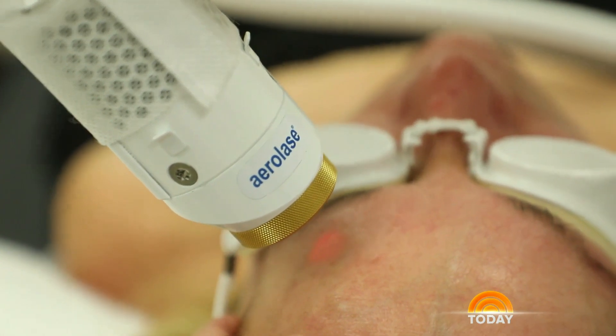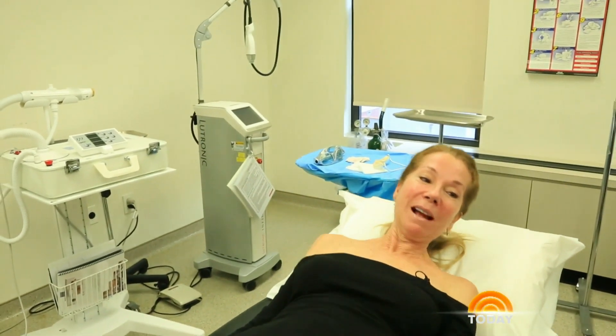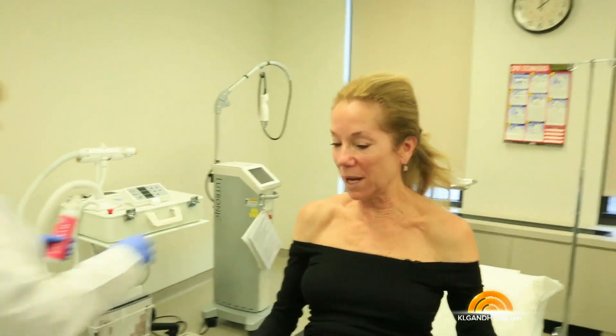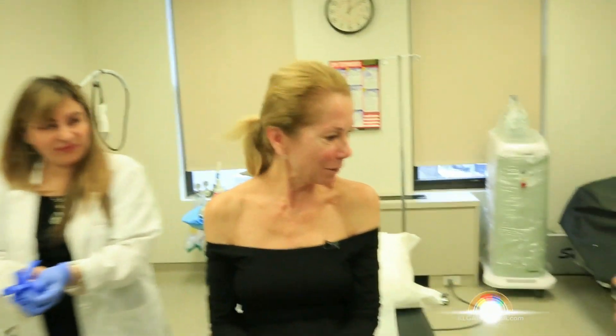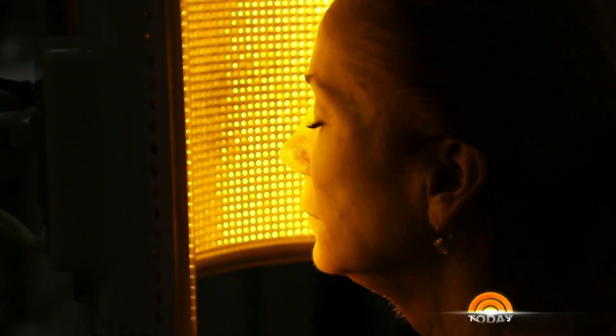After 20 minutes, the procedure was done, and no pain. Ta-da! Thank you for holding my hand. That really was just nothing. Last step: LED lights to help lessen any redness from the laser.